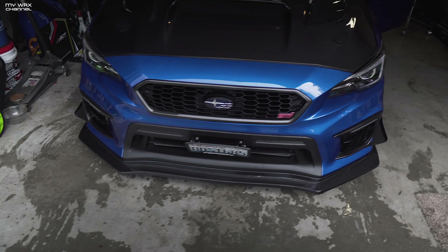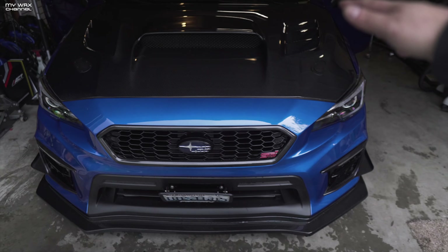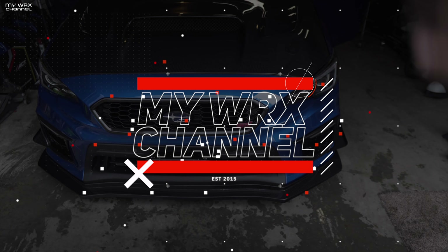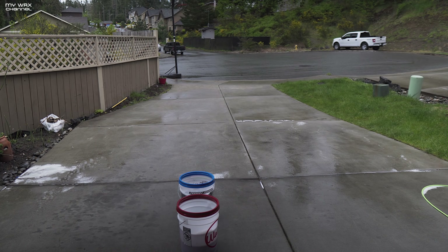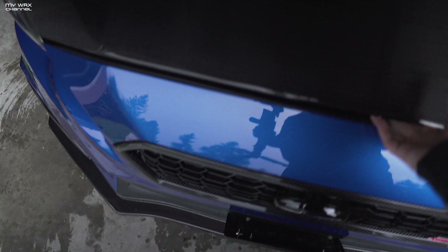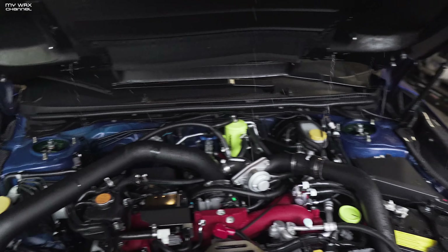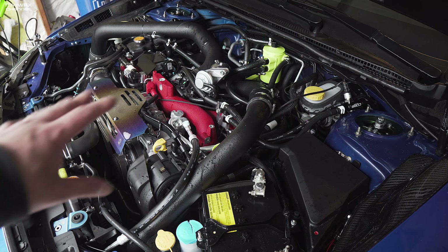Welcome back to the channel. I just want to thank you guys so much for your support in this whole build process — it's been very stressful and very expensive. I just got done washing the car and it started raining on me in the middle of my car wash. Here we are at the engine bay, the typical shot you see on my channel.